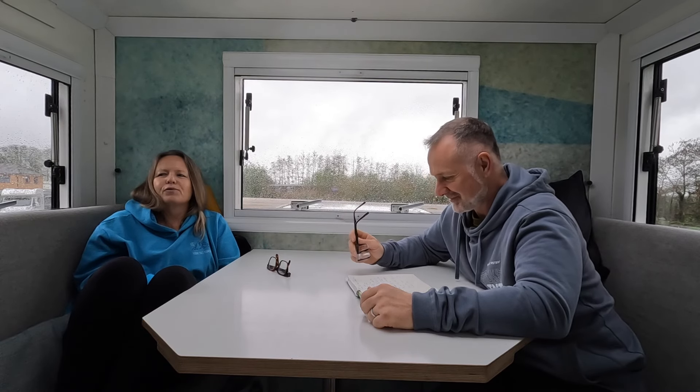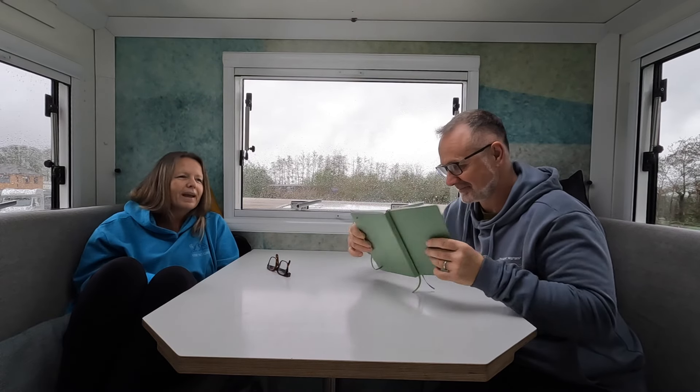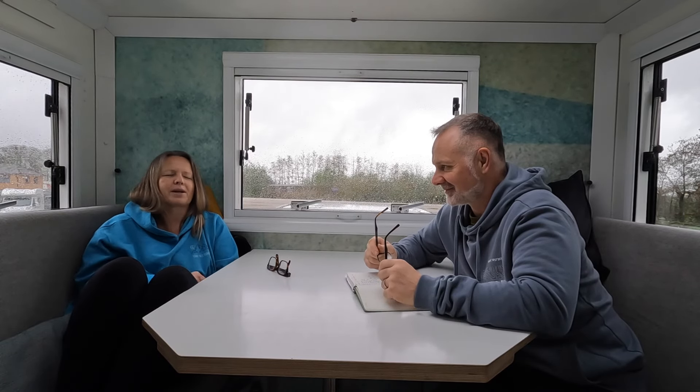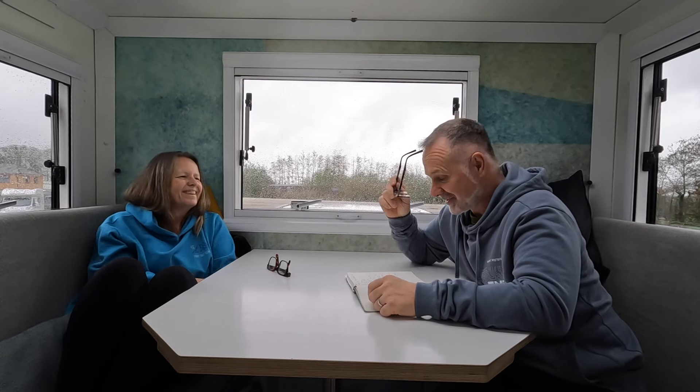We've been grappling with the colour of the outside of the truck. We've gone from sandy-coloured to pink, to peach, to green, to paler green, to greyish. We think we're settled now, but we're not going to share that yet — we'll have a big reveal at some point.